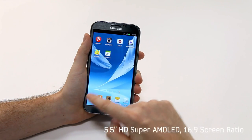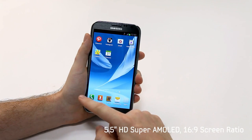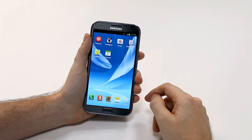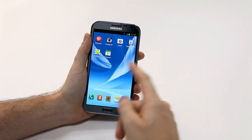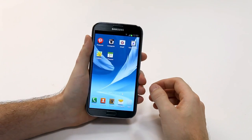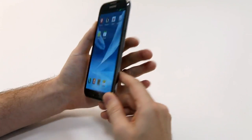The Galaxy Note 2 features a 5.5-inch HD Super AMOLED display and a 16 to 9 screen ratio to give you a nice widescreen cinema-like viewing experience. But what's really nice is that even with this new larger screen, it's extremely portable. The width is designed to fit nicely into your hand. It's very light, and it has a really nice curved ergonomic design that feels very comfortable and natural when you hold it.